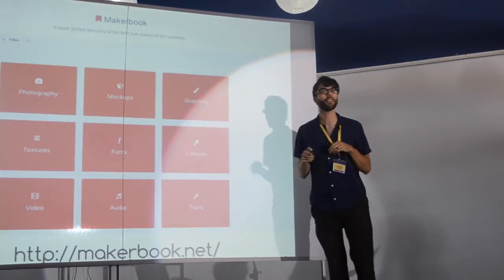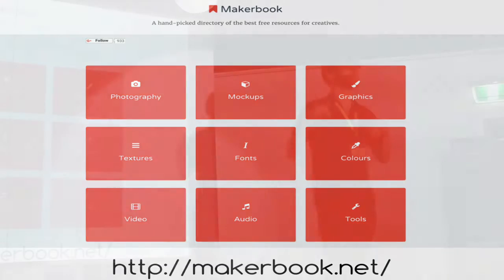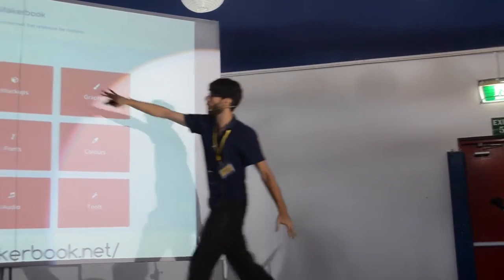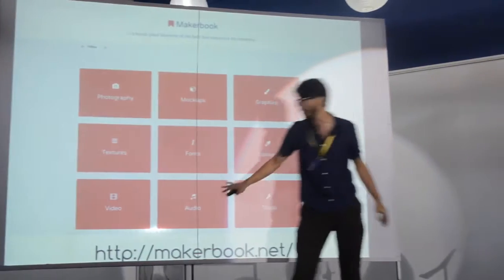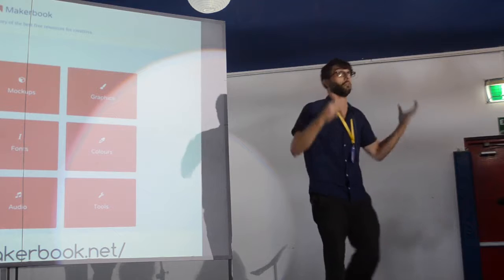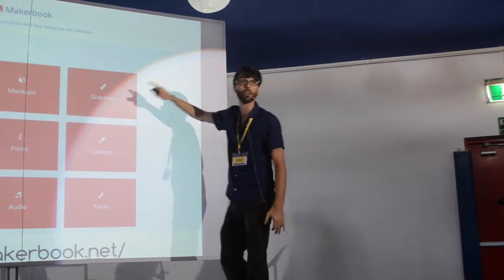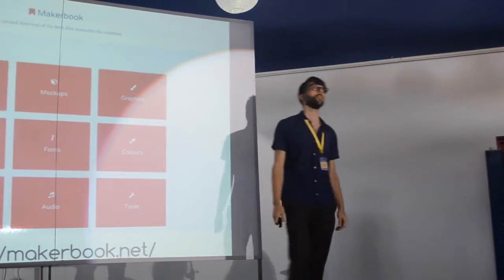There will be three total. The first one: Make Book — makebook.com. This is a treasure trove of Creative Commons stuff. It's great with creative music, photography, video, and audio. When you click on audio, you can see a whole list of resources like the YouTube audio library and various others. This is great for your classes and for your students.